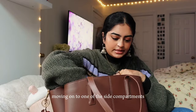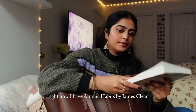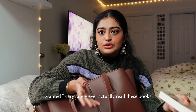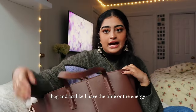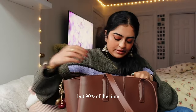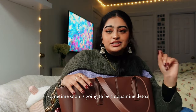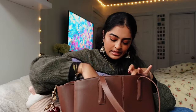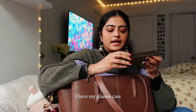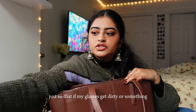Moving on to one of the side compartments — I usually have some type of book with me. Right now I have Atomic Habits by James Clear. Granted, I very rarely actually read it, but I love to put it in my bag and act like I have the time. 90% of the time I'm scrolling on TikTok, which I'm trying to change — I'm actually planning a dopamine detox video soon. Next to that compartment I have my glasses case; I'm wearing contacts right now but I carry it so I can clean my glasses if needed.